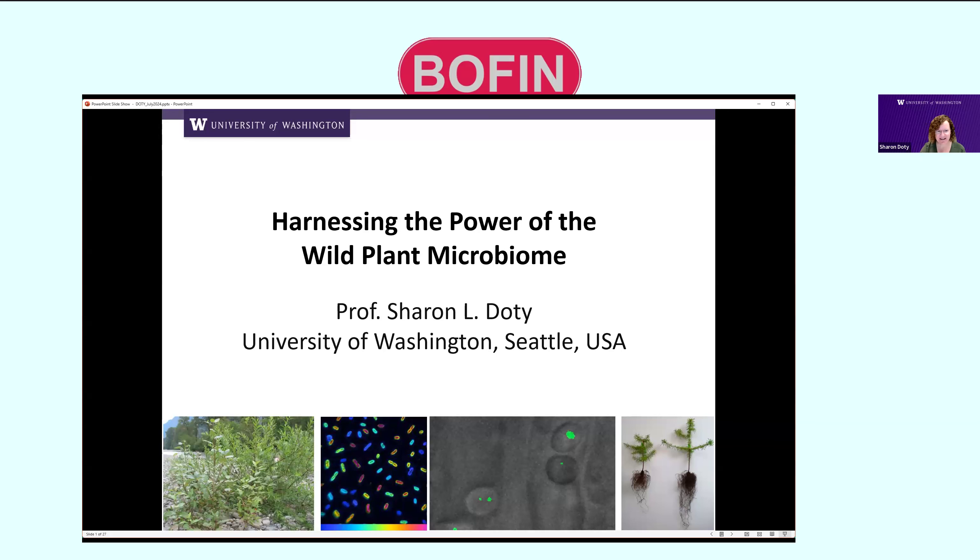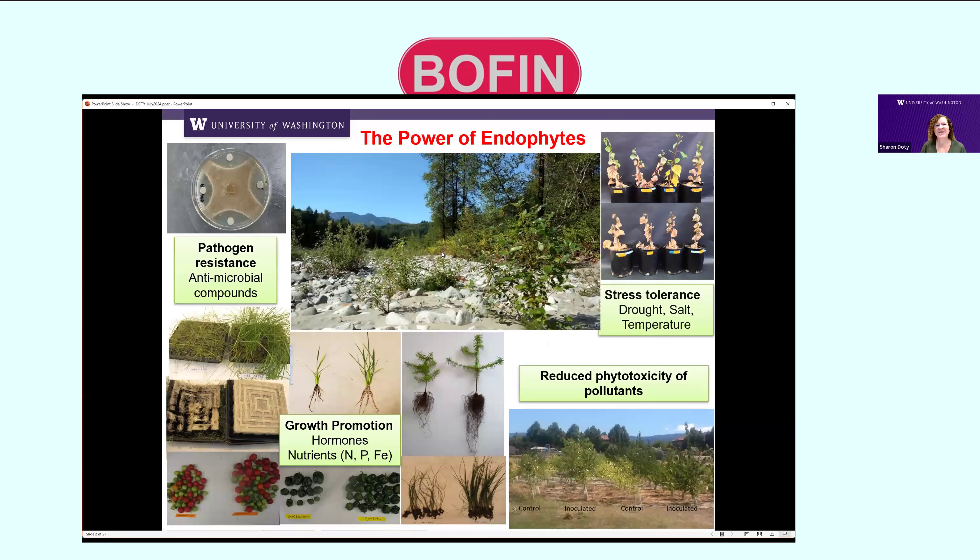Endophytes — the microorganisms within plants — have incredible power to help plants. We have projects in all these different areas. These microbes within plants can defend their plant host against fungal pathogens. They can increase plant stress tolerance to drought, salt, and temperature extremes, increasing plant resilience. Some specific ones can even reduce the phytotoxicity of pollutants — the bacteria within can degrade those pollutants and protect the plant. The ones I'm featuring today can fix nitrogen and some can solubilise phosphates.